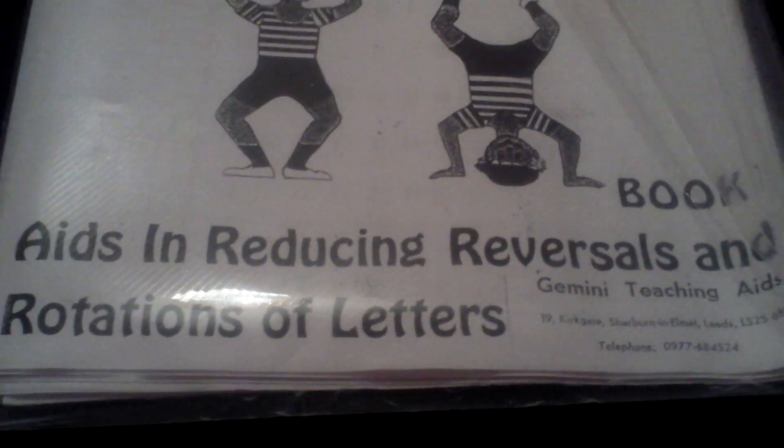Or if this resource was for Beanie, who writes a lot but reverses some letters. What it is, is reversals and rotations — aids in reducing reversals and rotations of letters. This was crammed packed, but half of it they've already done. There are some examples of what's in it that I'm going to show you.